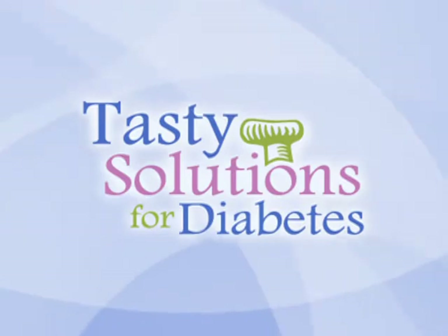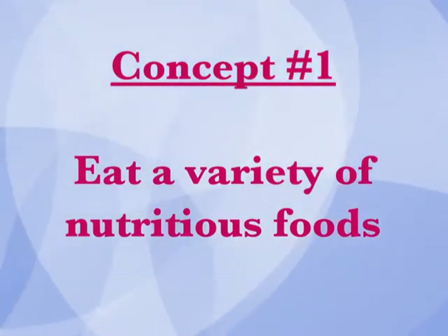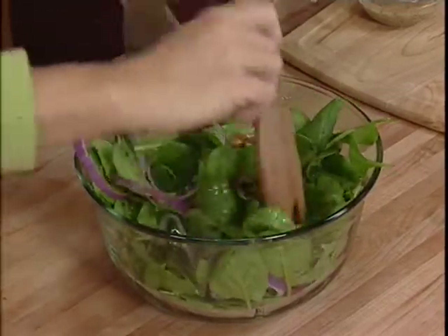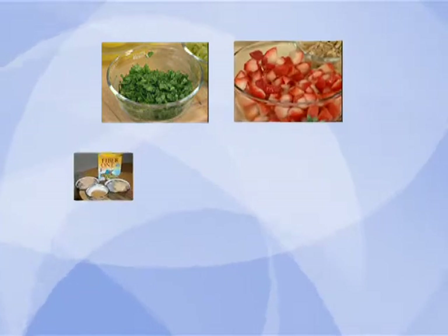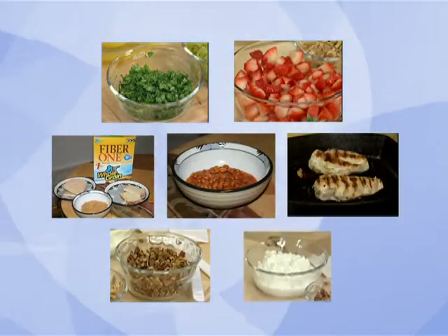Tasty Solutions for Diabetes uses three main concepts for its recipes and menus. Concept number one: eat a variety of nutritious foods. Eat foods packed with vitamins and minerals, as opposed to foods that contain mostly fats, sugars and starches. Foods that are nutrition superstars include leafy green vegetables, fruits, whole grains, beans, lean meats, nuts, and low-fat dairy products.